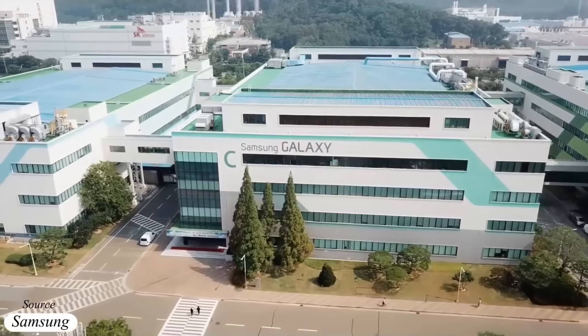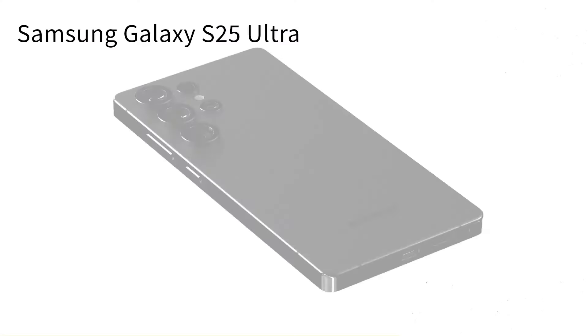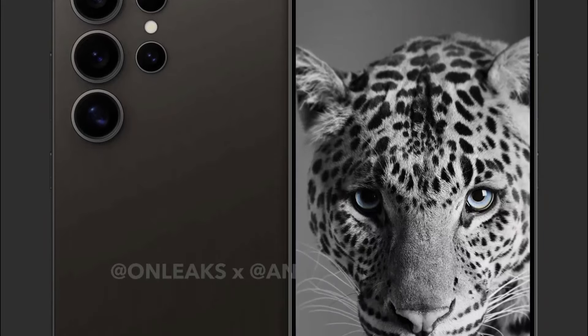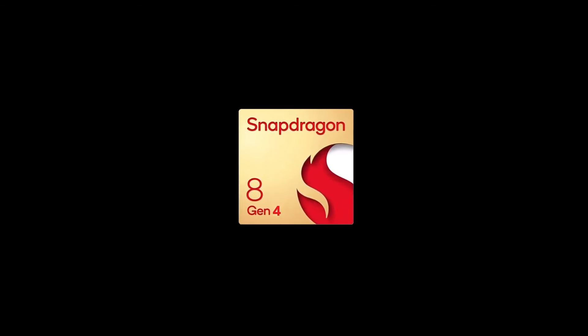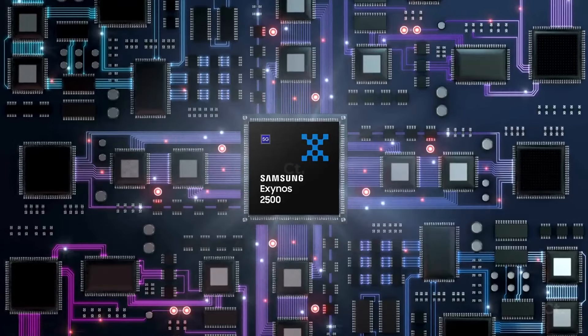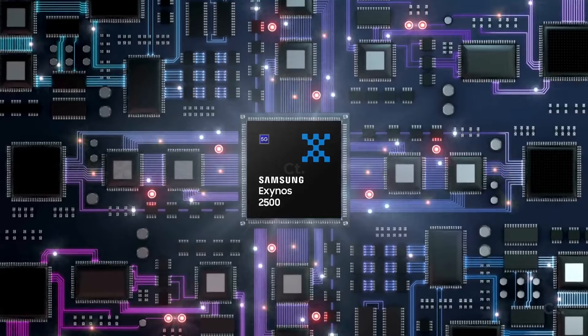Earlier this month, a report from South Korea suggested that Samsung intended to equip all Galaxy S25 models with Qualcomm's Snapdragon 8 Gen 4 chipset. This contradicted earlier leaks, which claimed that only the Galaxy S25 Ultra would feature Qualcomm's chipset globally, while the Galaxy S25 Plus and S25 would have a mix of Snapdragon 8 Gen 4 in some regions and the in-house Exynos 2500 SoC in others.